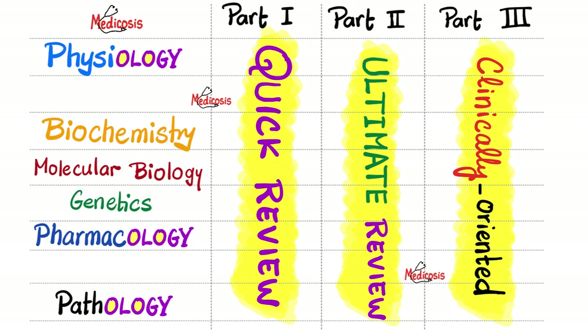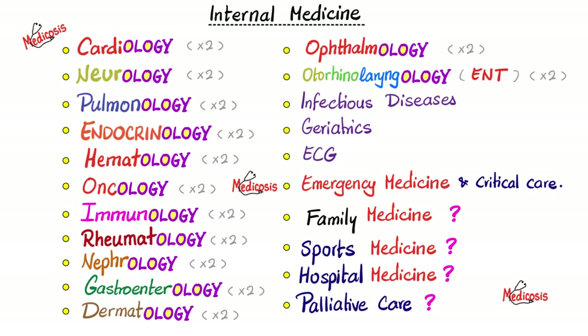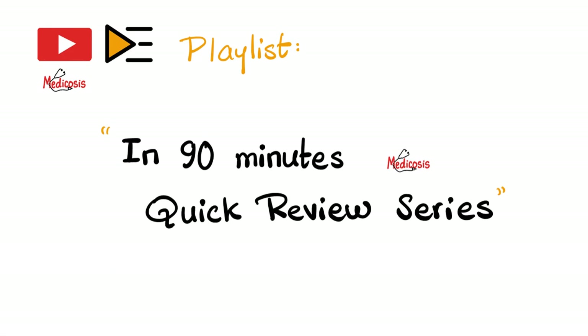If you can just watch these videos, you will know more anatomy than the vast majority of people on this planet. I also have review videos for physiology, biochemistry, molecular biology, genetics, pharmacology, pathology, and microbiology — covering gram-positive bacteria, gram-negative bacteria, viruses, fungi, and human parasitology. And review videos for internal medicine including cardiology, neurology, pulmonology, endocrinology, hematology, oncology, immunology, rheumatology, nephrology, GI, dermatology, ophthalmology, ENT, infectious diseases, geriatrics, EKG, emergency medicine, surgery, pediatrics, and OB/GYN.